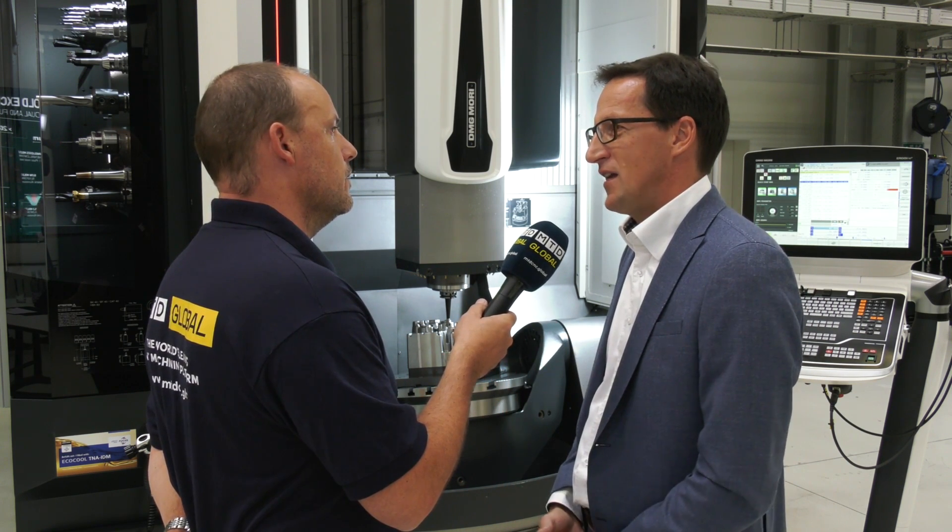We also have a very interesting software option: our VCS complete, which means Volumetric Compensation System. We perform volumetric compensation and offer this to our customers to secure the highest accuracy over the lifetime of the machine — because accuracy will typically go down a little through wear. We will also show this at the IMO exhibition in two weeks. It's a very new and unique compensation tool and technology cycle from DMG Mori.